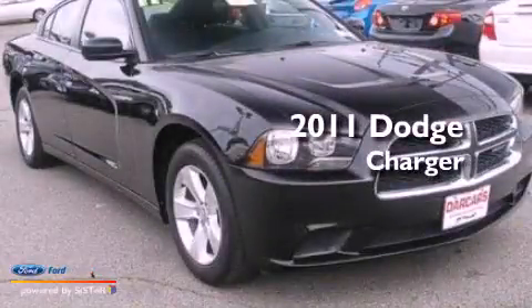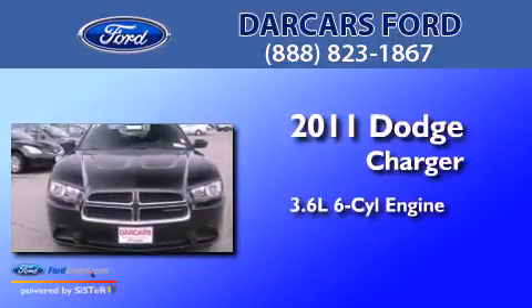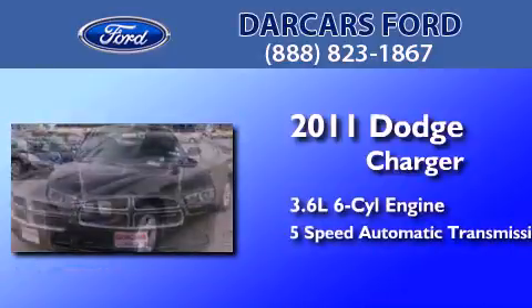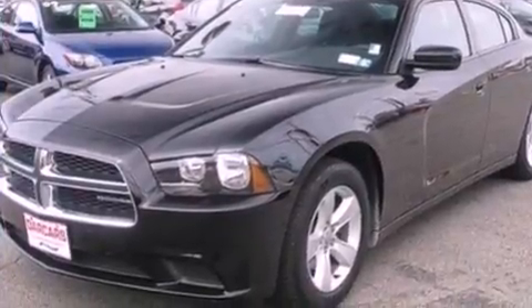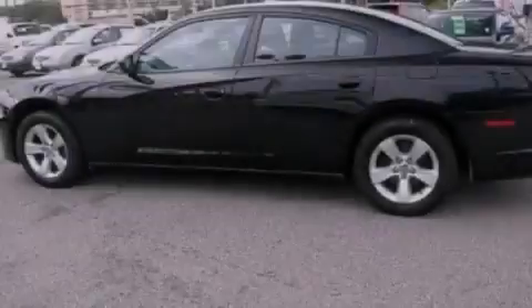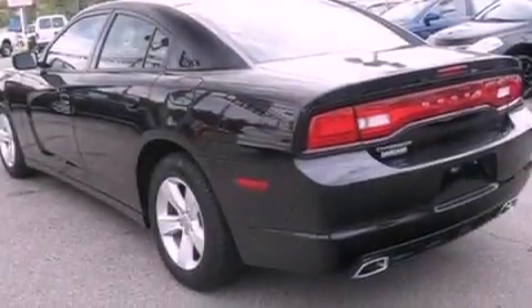This is a 2011 Dodge Charger. It has a 3.6-liter six-cylinder engine and a five-speed automatic transmission. Its top features include a double wishbone independent front suspension, a low-tire pressure indicator, aluminum wheels, and traction control and stability control systems.